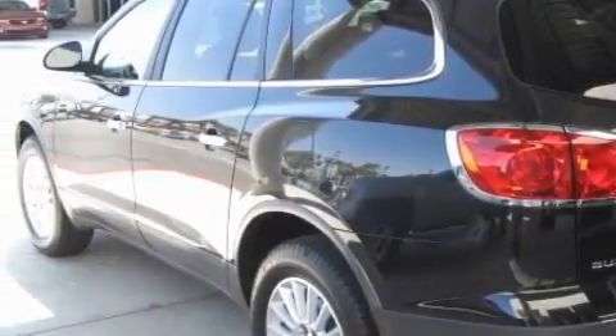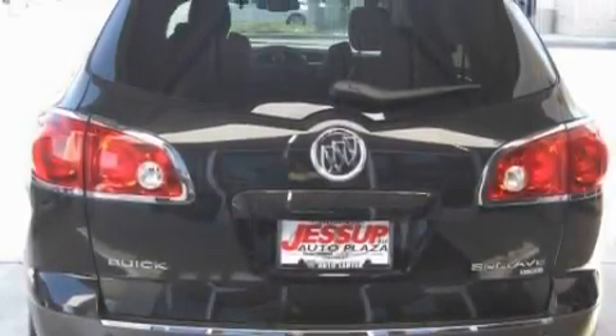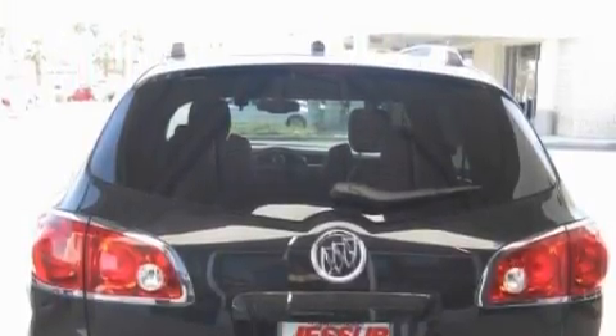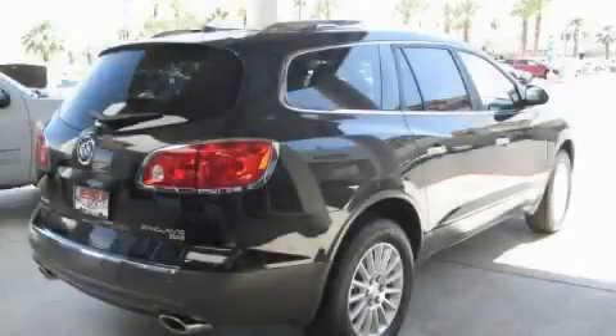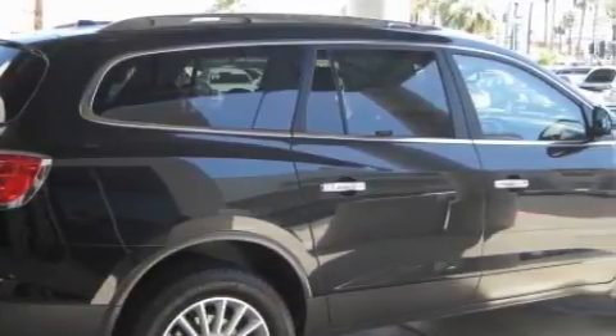Complementing this Buick's contemporary styling is a stunning array of desirable features which include air conditioning with automatic climate control, an adjustable steering wheel, satellite radio, a low tire pressure indicator, a stability control system, and this vehicle's stylish design always looks great.